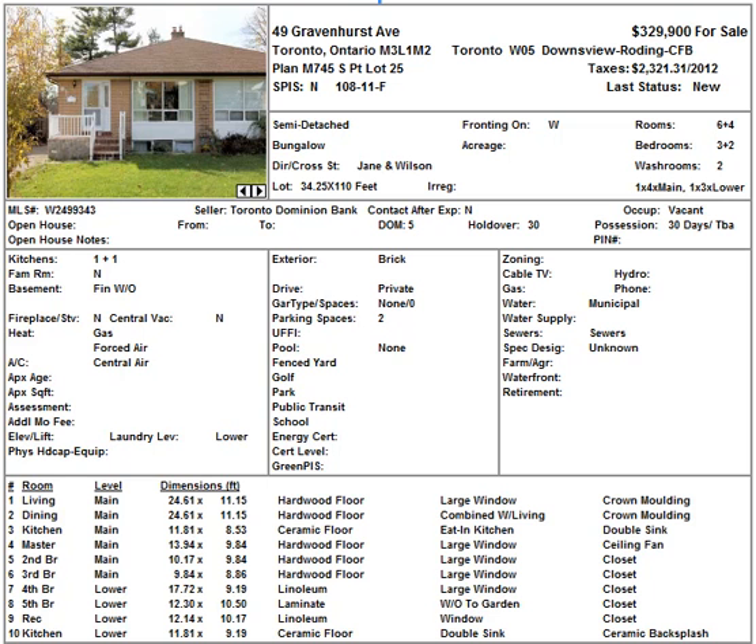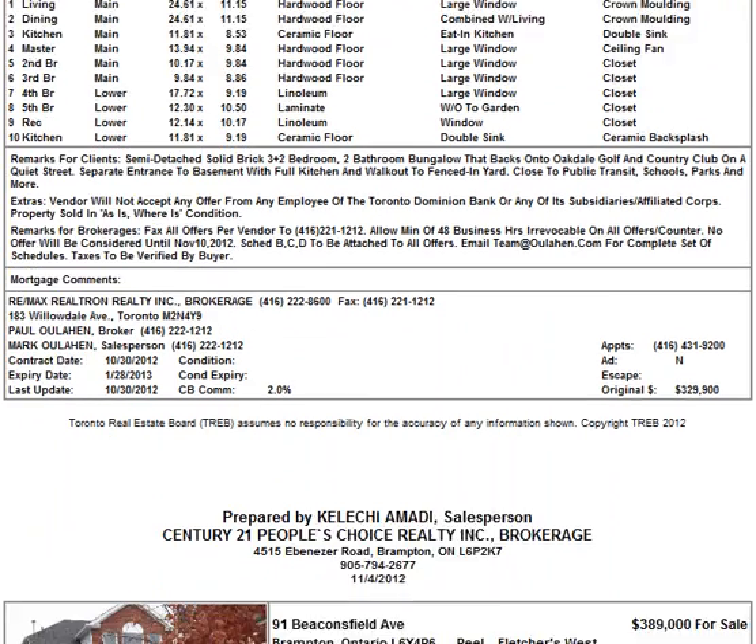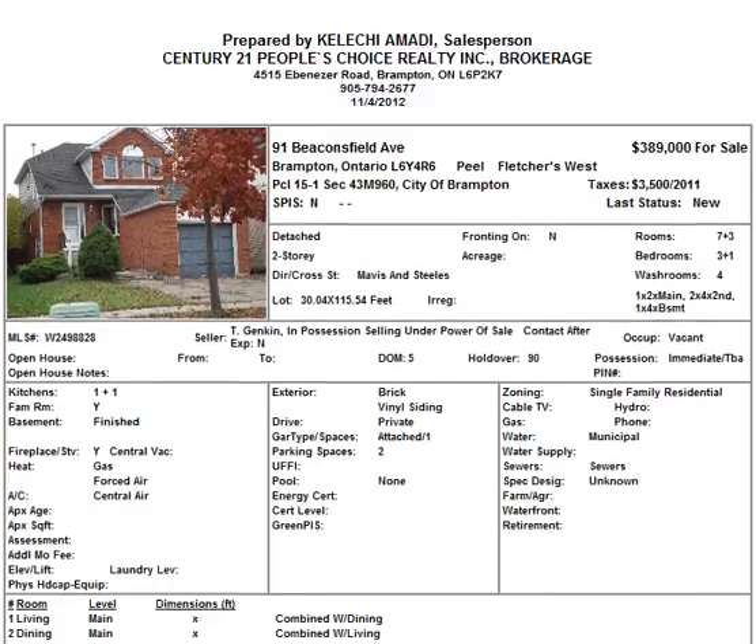It has three bedrooms, two bedrooms in the basement. You have a finished walkout basement, one kitchen down there, one up. So you can rent the basement out easily. Definitely an investment type property or first time homebuyer type property.